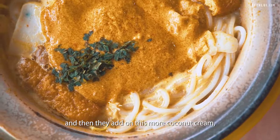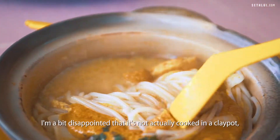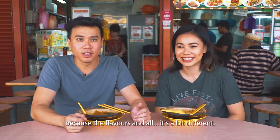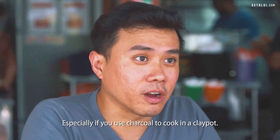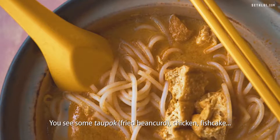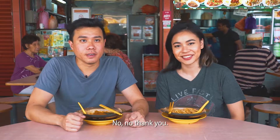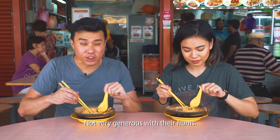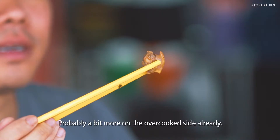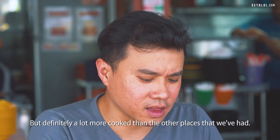So it's actually two different layers — there's the basic laksa broth and then they add on this more coconut cream heavy gravy on top. You can actually smell the coconut. I'm a bit disappointed that it's not actually cooked in a clay pot. There's a $4, $5 or $6 option — here we have the small $4 option. You see some taupok, chicken, fish cake, and it also comes with cockles. The cockles are a lot more cooked — probably a bit on the overcooked side.